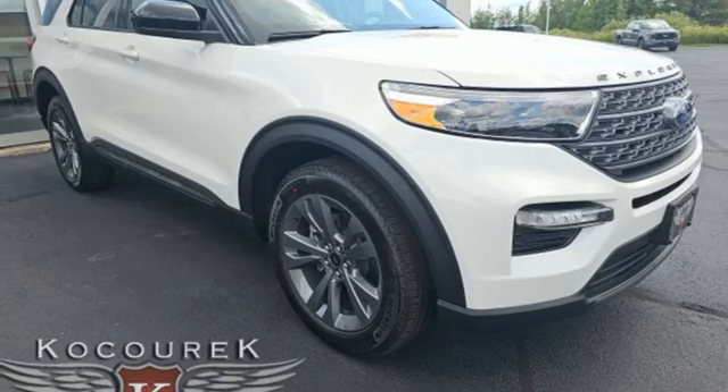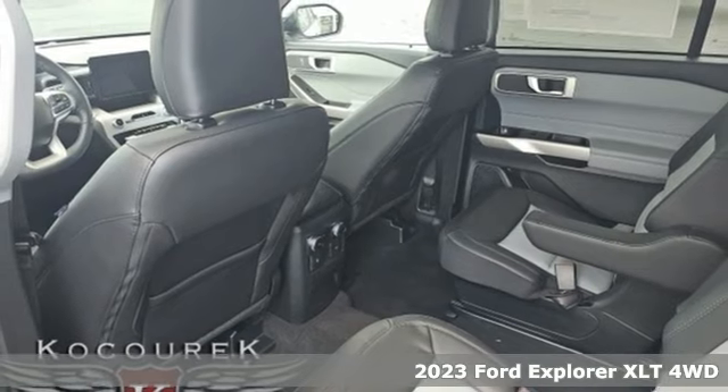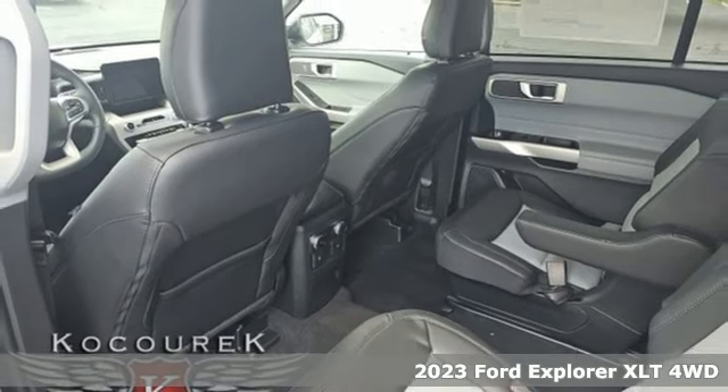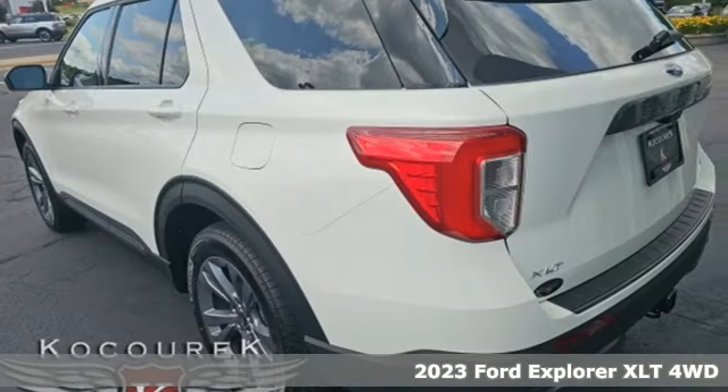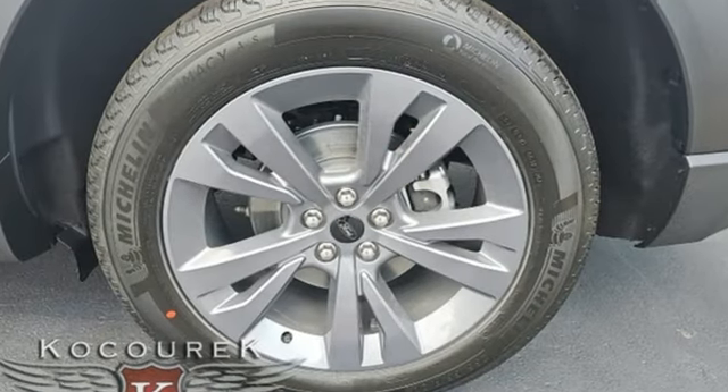It's a new 2023 Ford Explorer. Aptly named, handsomely appointed — when people talk about the beautiful scenery, they'll be talking about this Explorer too. You'll look forward to every drive with features like these.